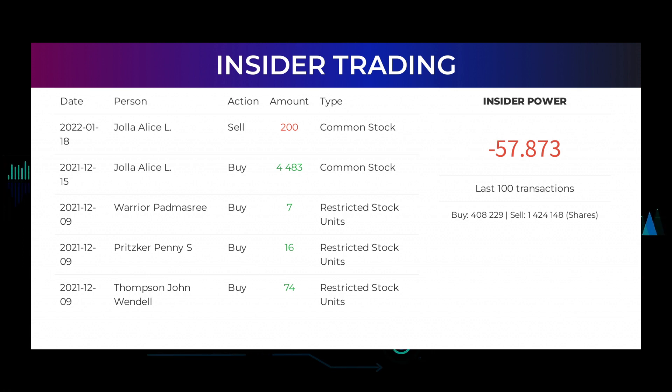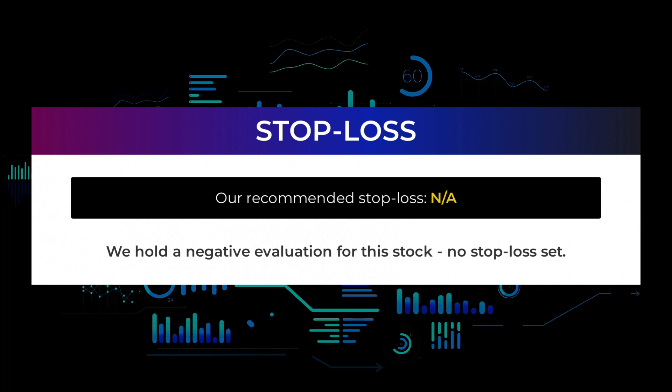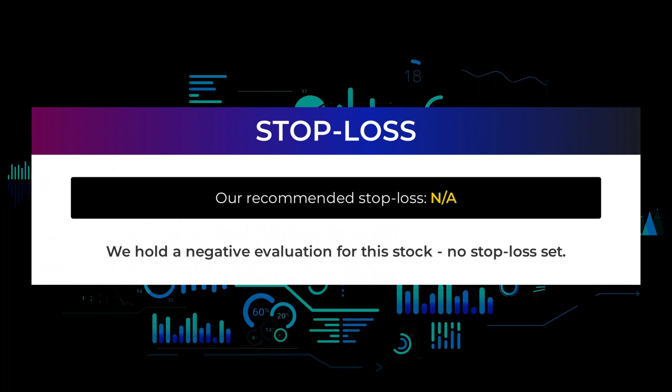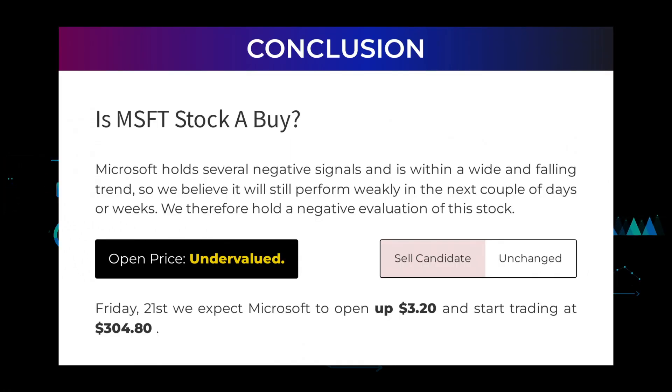We hold a negative evaluation for this stock with no stop loss set. Is Microsoft stock a buy? Microsoft holds several negative signals and is within a wide and falling trend, so we believe it will still perform weakly in the next couple of days or weeks. We therefore hold a negative evaluation of this stock.